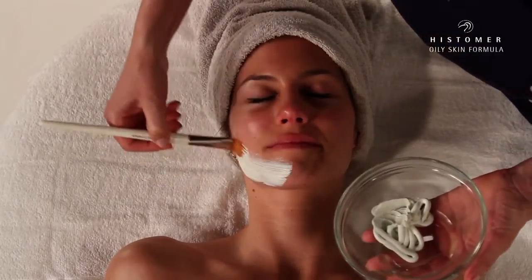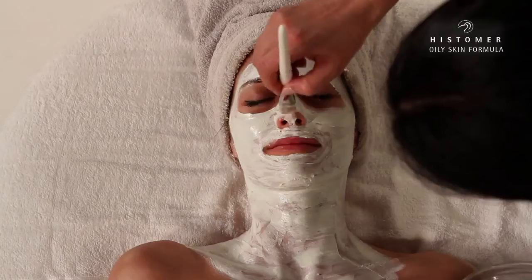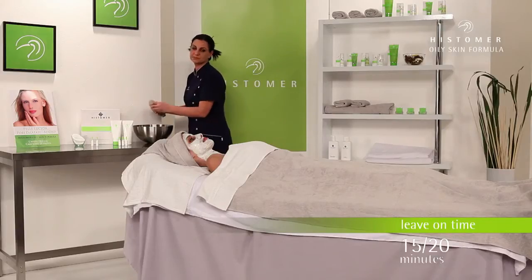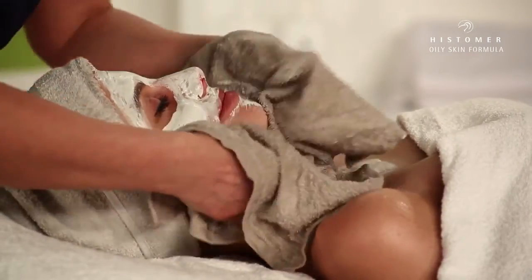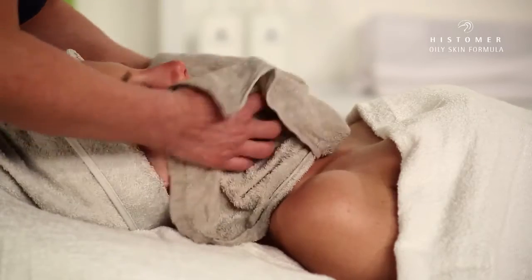Using a brush, we apply the product uniformly on the whole face. Leave the mask on for about 15 to 20 minutes. After the necessary time, remove the mask using a wet towel.